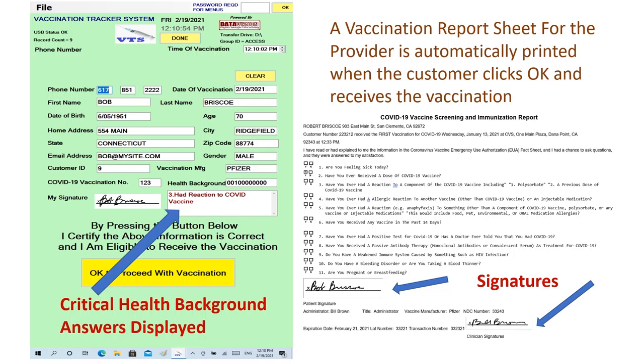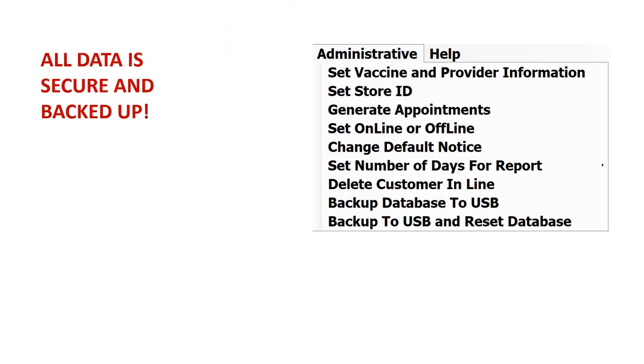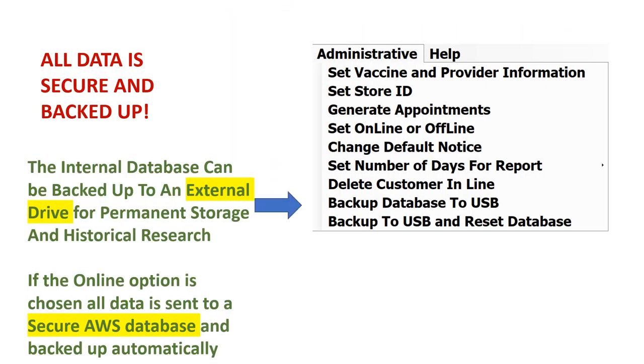A menu item allows you to back up the database to an external hard drive or USB stick if you have only one tablet and no network. An online option selection can automatically connect you to a secure AWS database which is backed up daily. Just order the Group ID to post data to an AWS database.